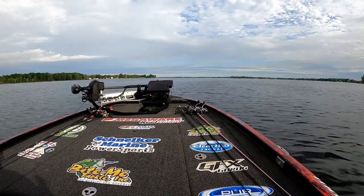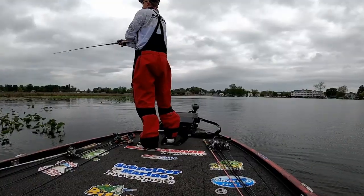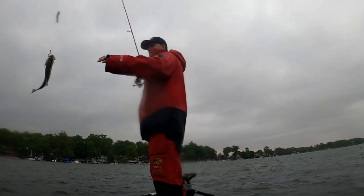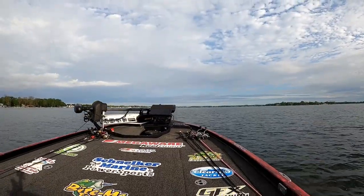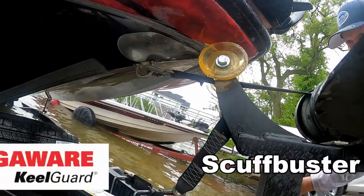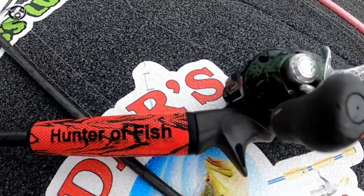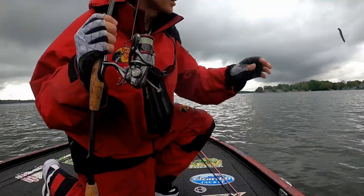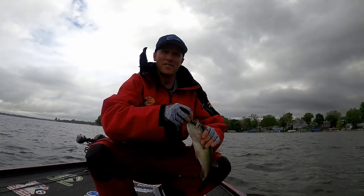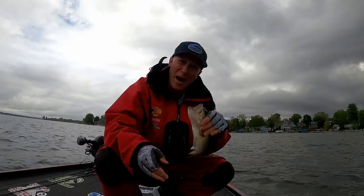Come here, Freddy! Gotta love it when you're ready to go and the fish say no, no, don't go yet, I want to eat your bait!